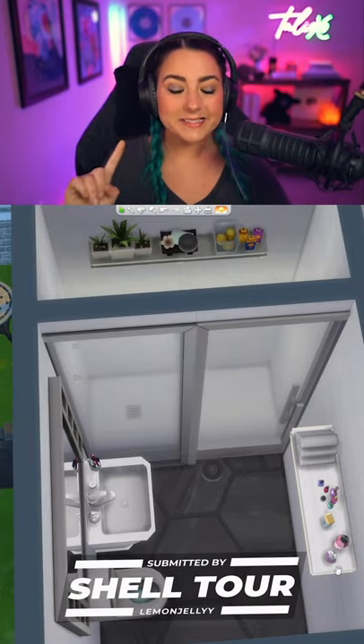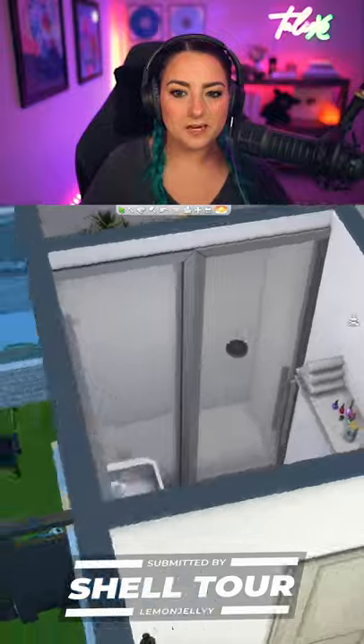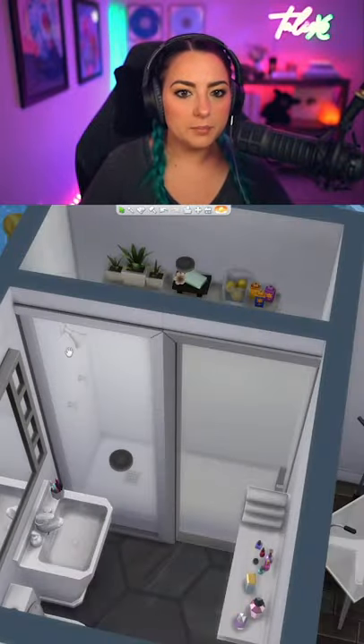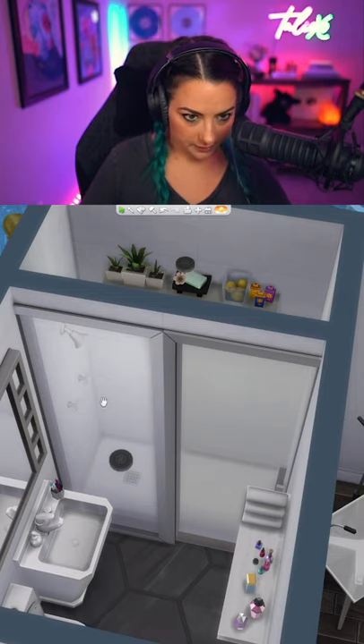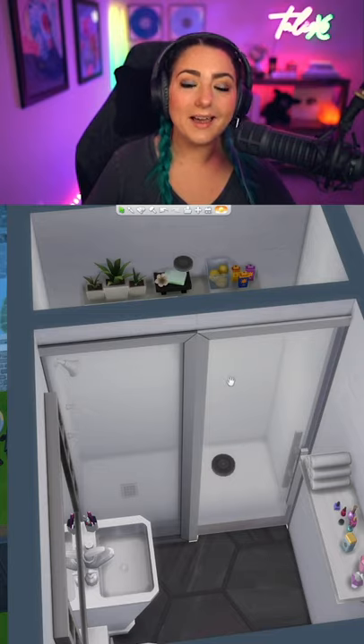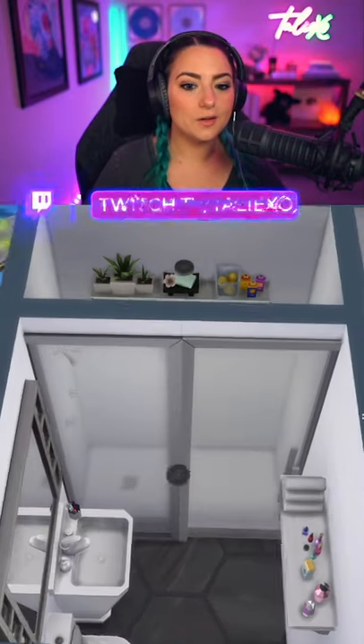Okay, this is smart. This is smart now. She's done her own custom shower and placed a window here, but then used a door right here so they can still access it, but it's still all closed off.